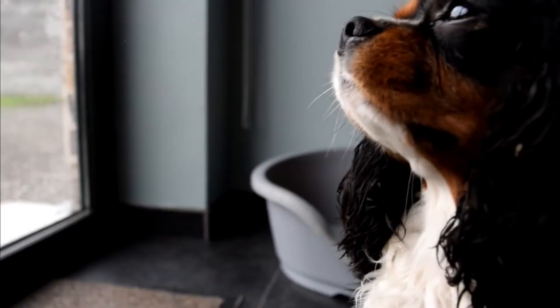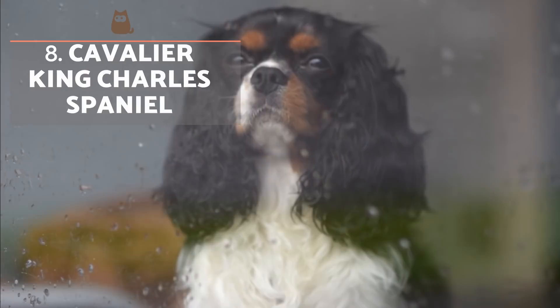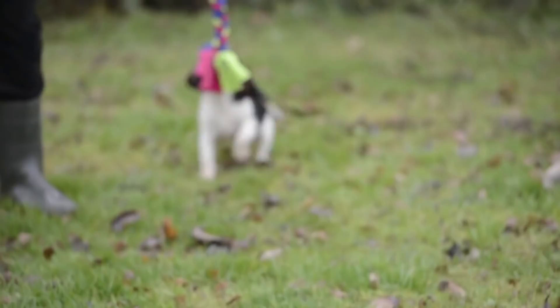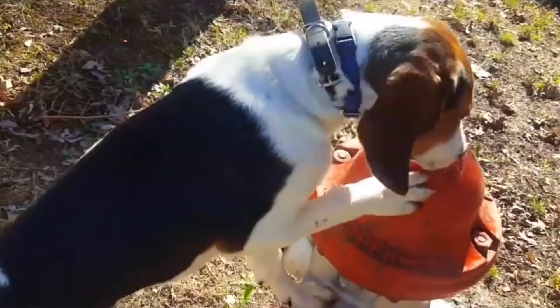The Cavalier King Charles Spaniel is a breed with an elegant and refined appearance. They owe their name to King Charles II of England, believed by some to be his favourite breed. They are a small dog with a robust, hairy frame, a short snout and long, droopy ears. Their character is extremely docile and affectionate. As for their health, the breed is prone to various eye and respiratory diseases. There is also a hereditary disease in the English breed lines, known as syringomyelia, which is a serious condition that can be very painful for the dog.